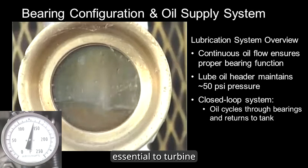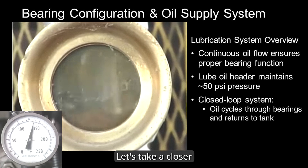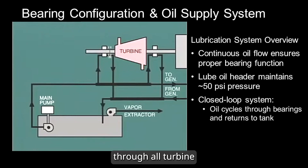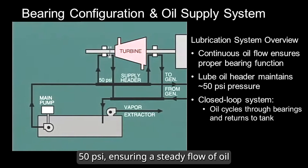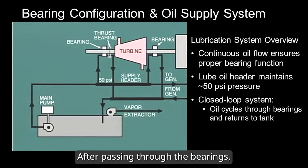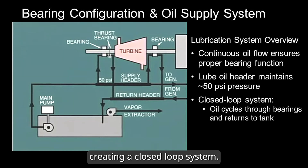Another critical support system essential to turbine operation is the lubrication oil system. A continuous flow of oil is circulated through all turbine and generator bearings. Typically, the lubrication oil supply header is maintained at around 50 psi — equal to 3.4 bar — ensuring a steady flow of oil to the bearings, including the thrust bearing. After passing through the bearings, the oil returns to the main reservoir, creating a closed-loop system.